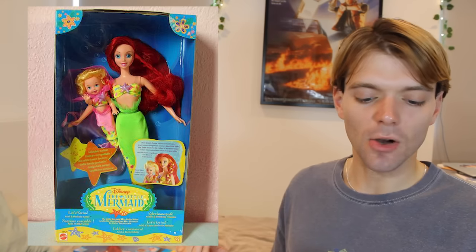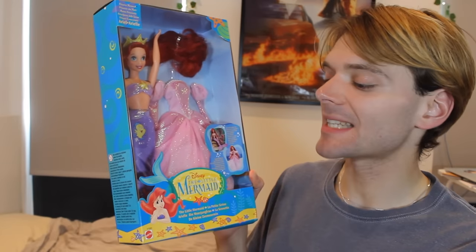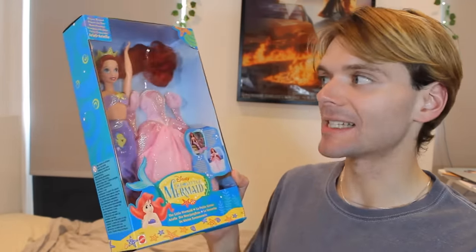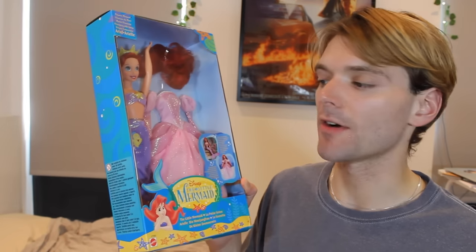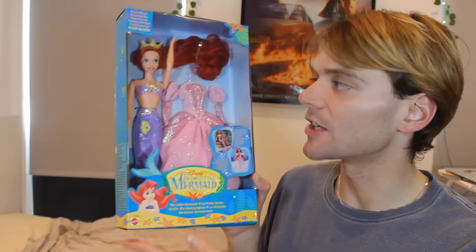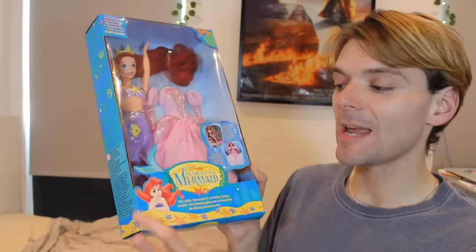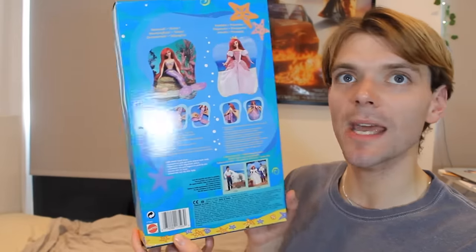I have quite a lot of these dolls. I really want to get the Let's Swim Ariel doll with the little Shelley baby doll. I love that they've taken creative license and given her a yellow tail here — that's so cool. Again, some of the designs are super 90s. I have this Princess Mermaid Ariel doll from the 1997 line, and I love this doll.